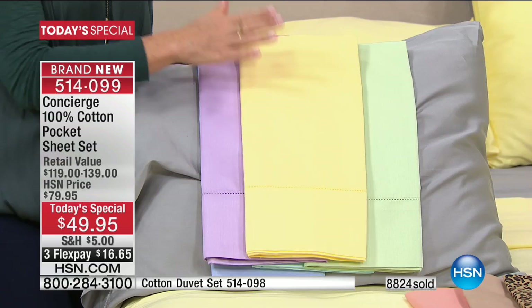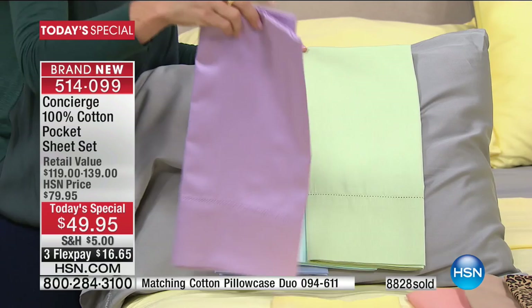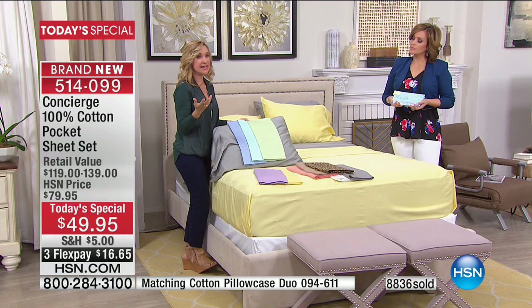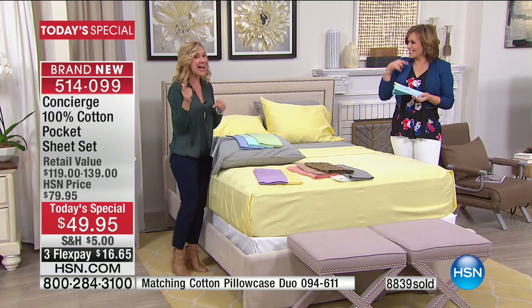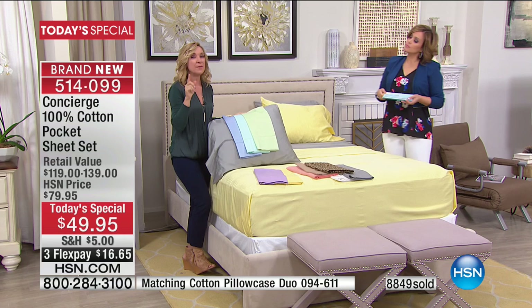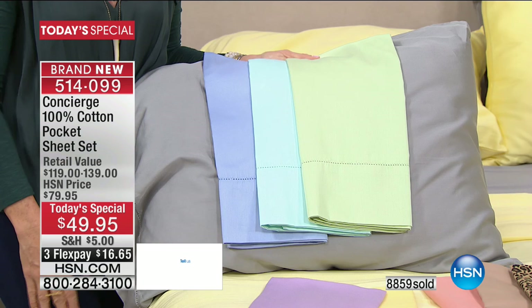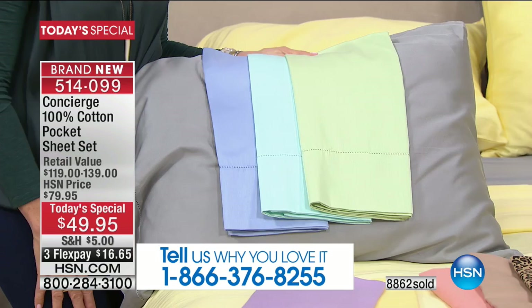Look at these colors — the yellow, that pretty mint green, orchid, and that lovely sea glass combination of mint, aqua, and blue. The gray is a staple. Multiple sets make great sense: buy four sets and you've saved $15 in shipping alone. If you have our pocket sheets already, you understand why you want to buy multiple sets. We don't have this every day — it's taken us four years to get cotton sheets as a Today's Special.